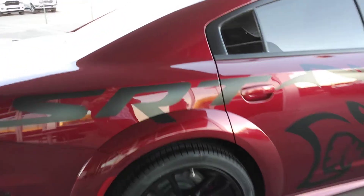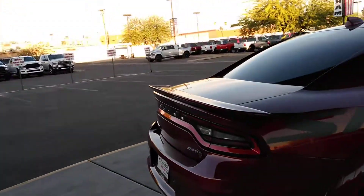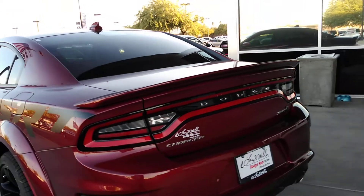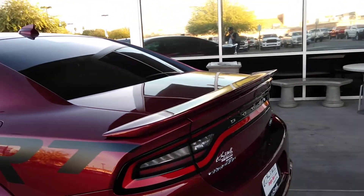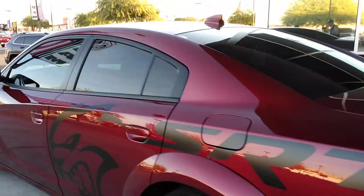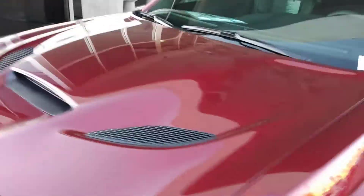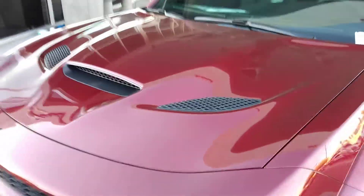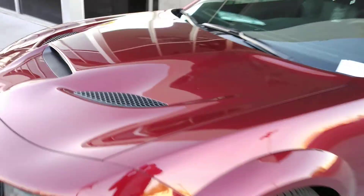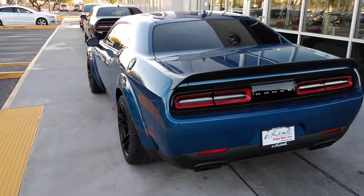They've got some graphics now with the kit, but those little graphics can get expensive because the upcharge on those is something else — along with the six-thousand-dollar upcharge for the Scat Pack to have the wide body. All Hellcats now come standard with the wide body trim. The hood configuration is about the same; the only difference is the Hellcat Charger Redeye will have a slightly different hood placement further back.